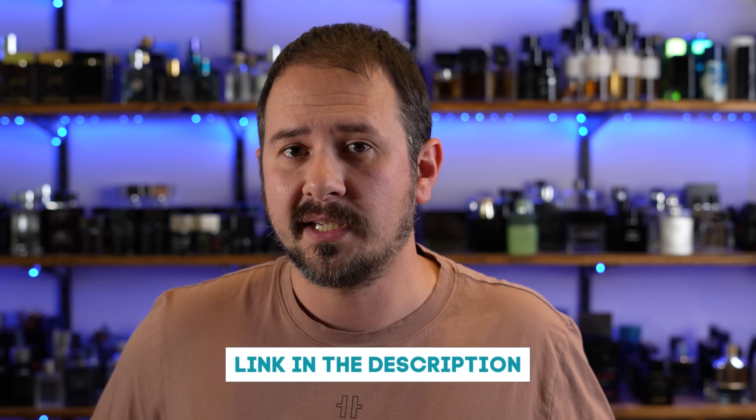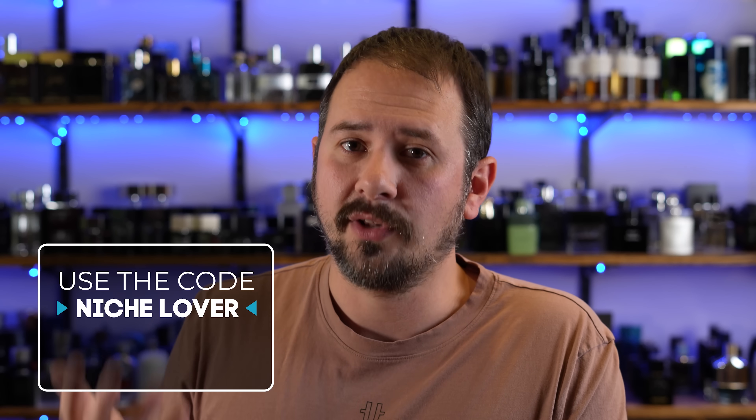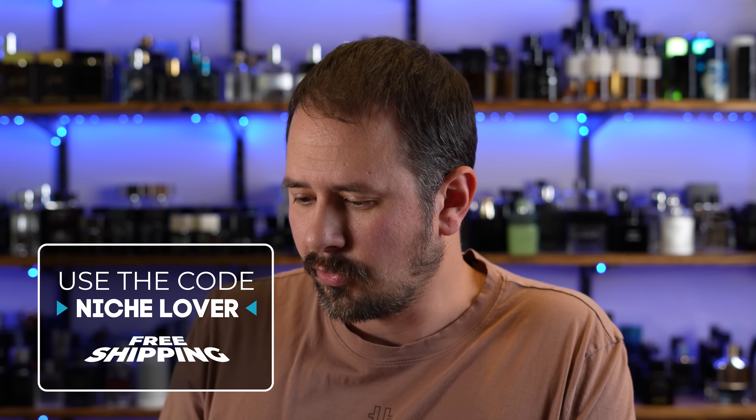I'll have each one of these linked in the description below. Fragrance Buy actually did hit me up and asked if I wanted to do an associated little sale for you guys. So that's linked in the description below. Basically what it is: each one of these fragrances is from a different fragrance house. If you get a fragrance from any one of these fragrance houses — again, linked in the description — you can use the code NICHELOVERS and it will get you free shipping on your whole cart.